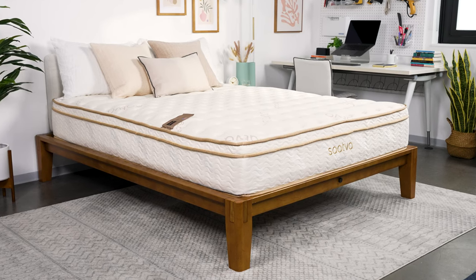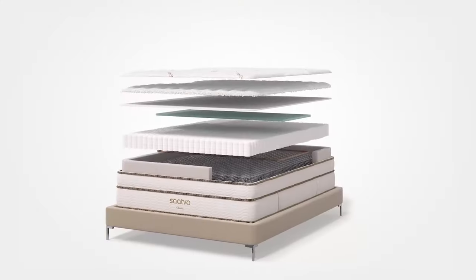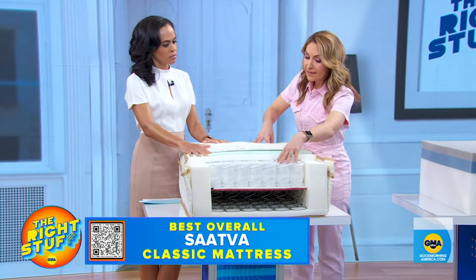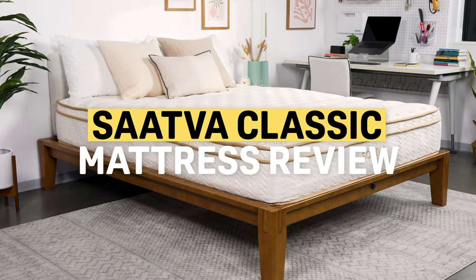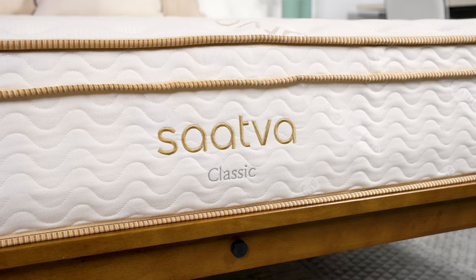This is the Saatva Classic Mattress. If you've been in the market for a new bed, it's likely you've come across the Saatva brand. They've had their ads on TV, they're often selected as a top pick on national morning shows, and they're one of the favorites of a bunch of review sites, including us. So let's take a look at whether you get what you pay for, and one reason why you might want to really think twice about buying this bed.